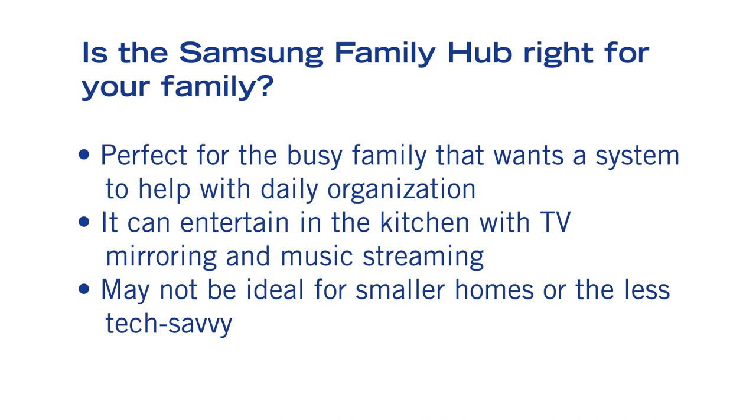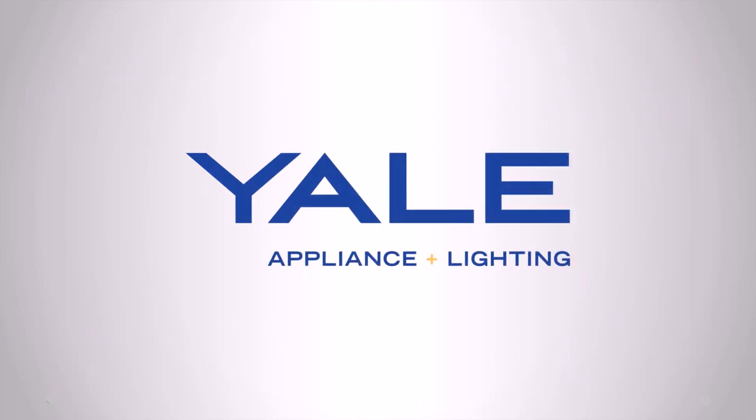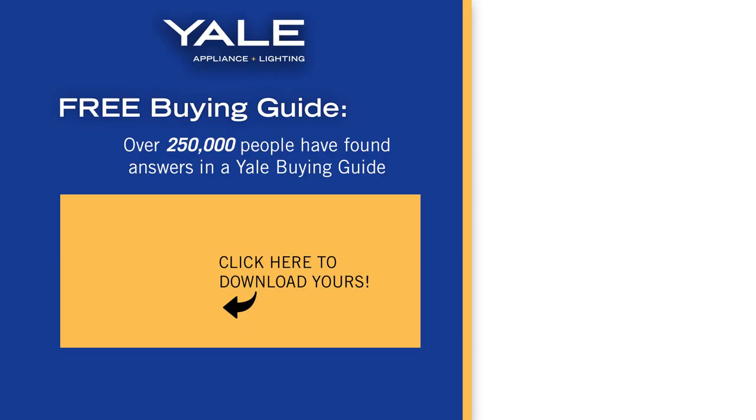Thanks for watching. Be on the lookout for more reviews of pro-cooking appliances. You can explore them in either one of our showrooms in Boston or Framingham, Massachusetts. And feel free to click the link at the end of the video to download a free pro-cooking buying guide. See you next time.